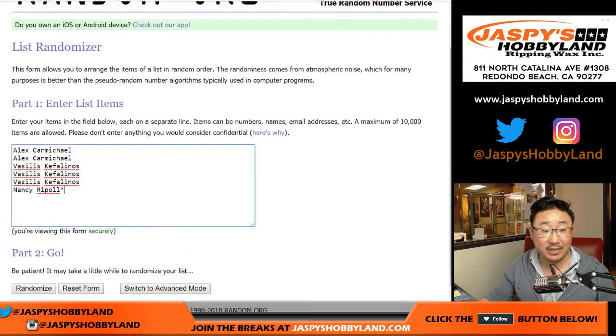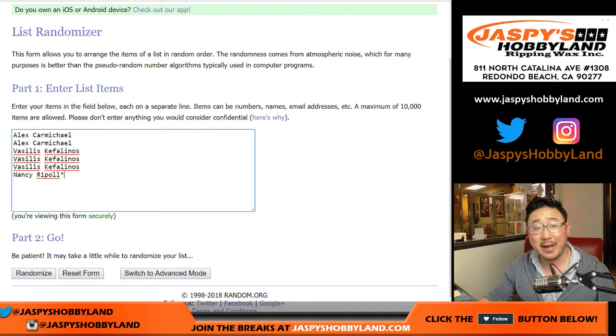All six boxes of this case are filled, so we're just running through them back to back. Alex, Vasilis, and Volleyball Nancy in this one.